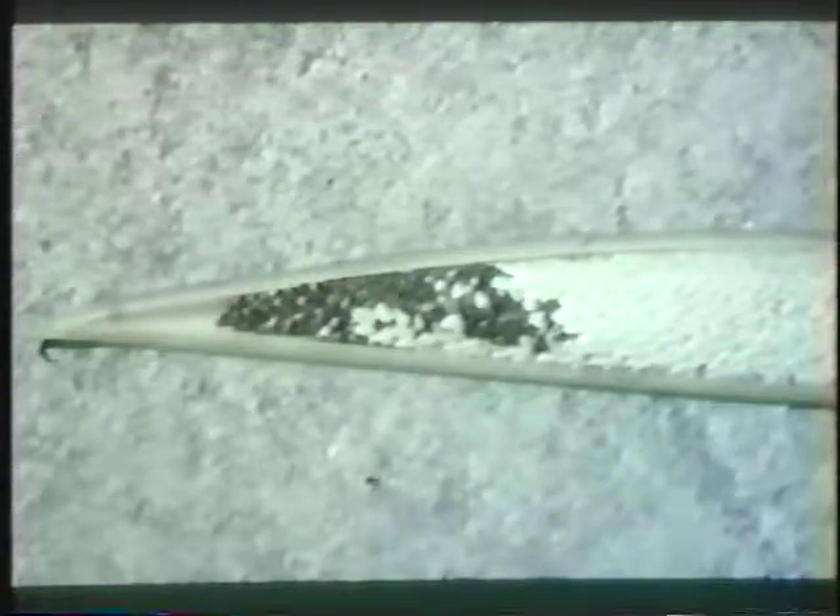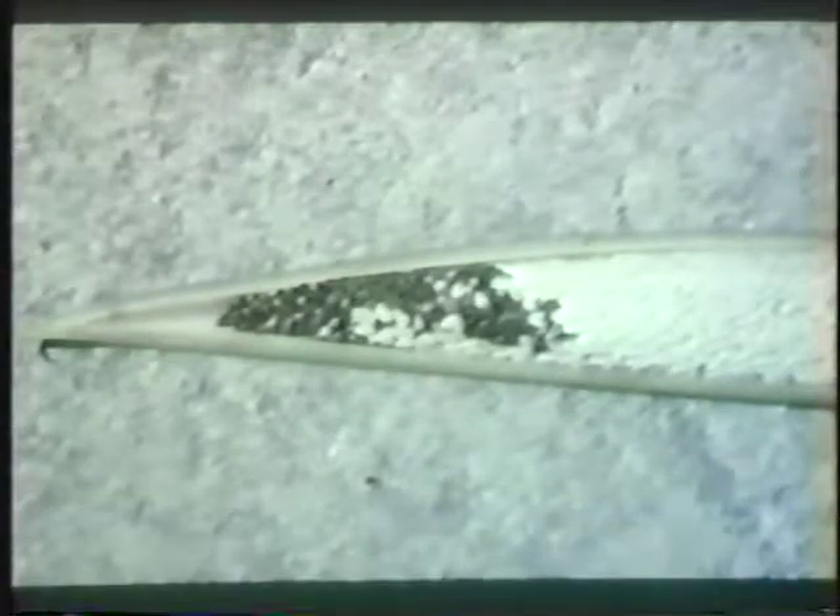In this next slide we see a way to diagnose lethal yellowing positively. This is an unopened inflorescence of a coconut. If you can get up to the crown and cut off one that hasn't opened, then split it open — if there are black and necrotic areas on those flowers that have not yet emerged, that tells you right then that this definitely is lethal yellowing.